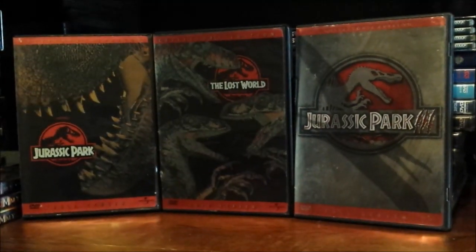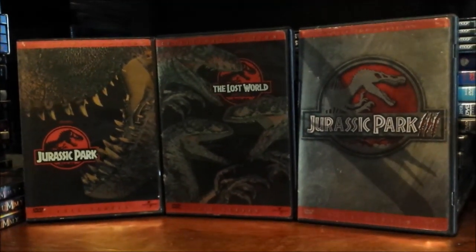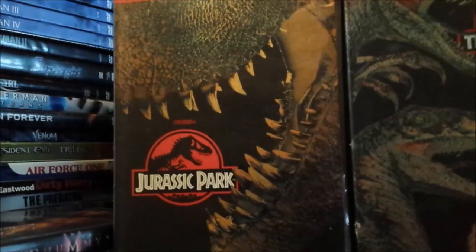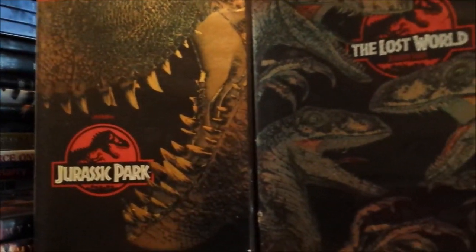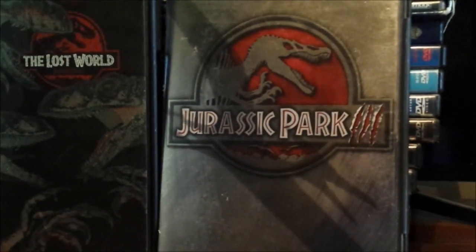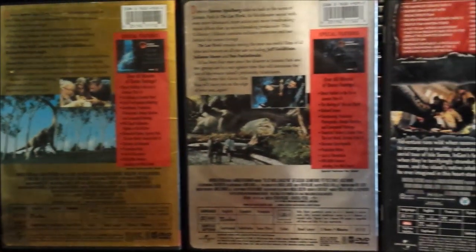Here are the OG DVD copies of Jurassic Park, The Lost World, and Jurassic Park 3, all on the red full screen banners. Still to this day they have such a really iconic looking design on their DVDs, even though the third film is basically just their poster. But really the first two look amazing. Here's all three films — look at the back.